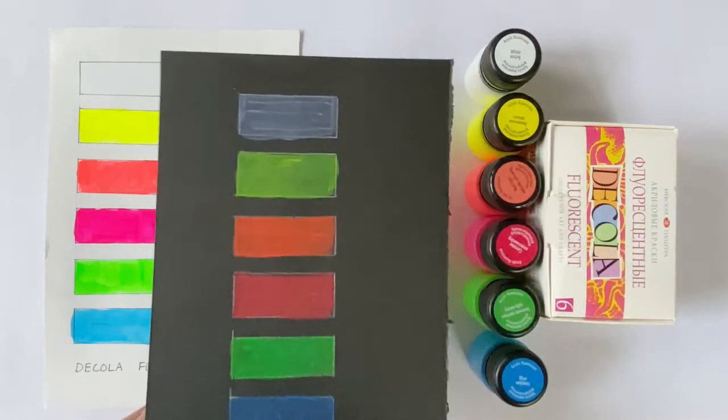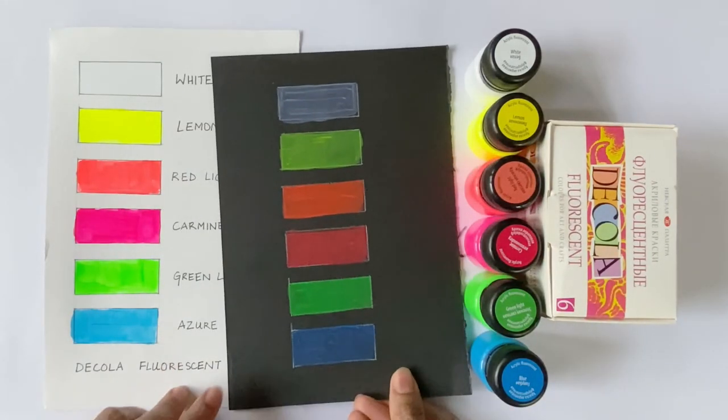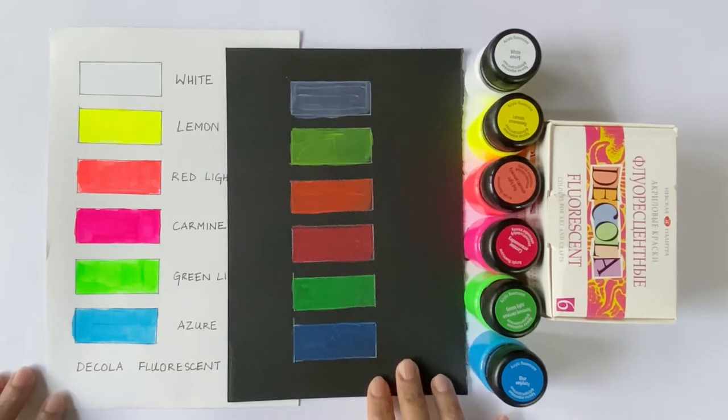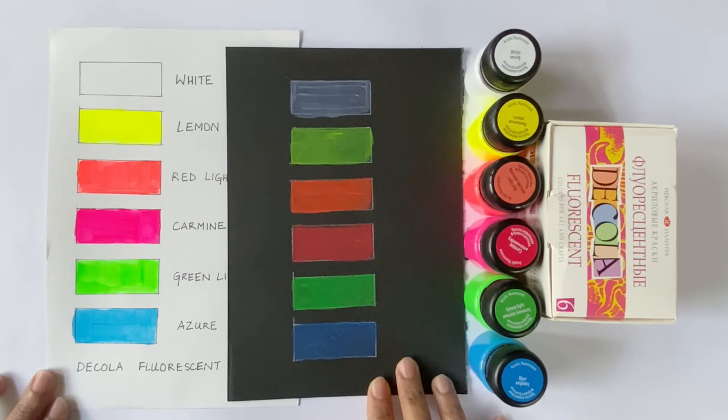I also did the shades test on a 300 GSM black paper. On the black sheet, the paints appear to be comparatively duller and translucent. But let's remember, these are not regular acrylic colours but fluorescent paints. They come with a special ability to shine in darkness under ultraviolet light, so let's proceed to check them out in that light.